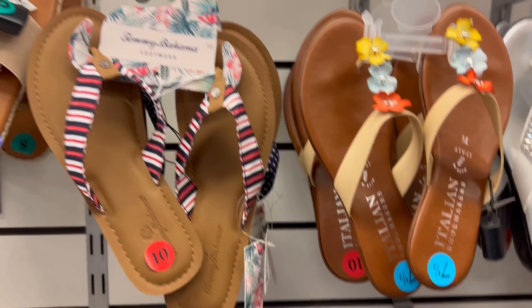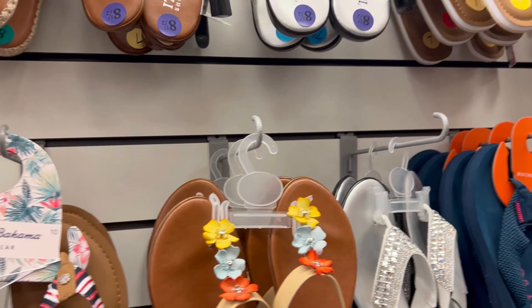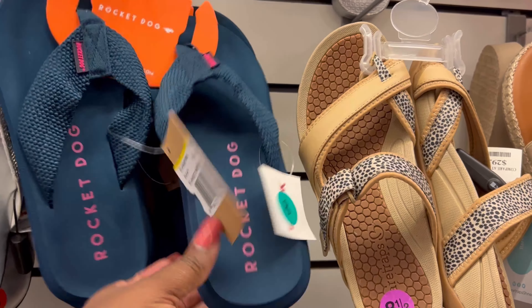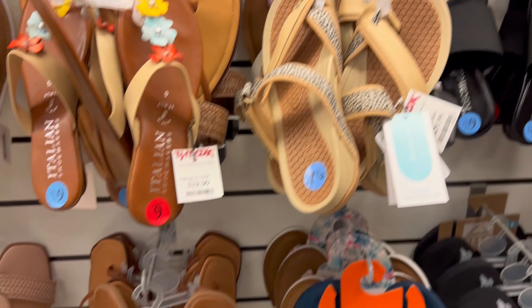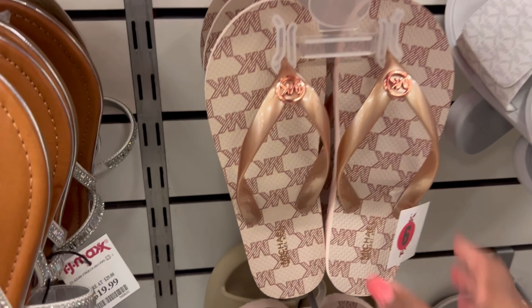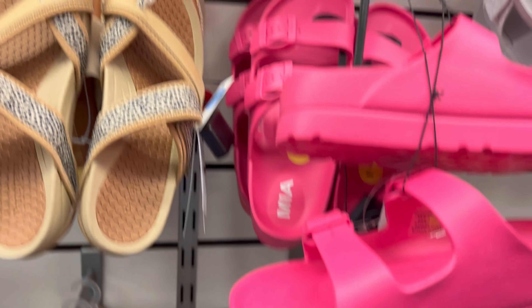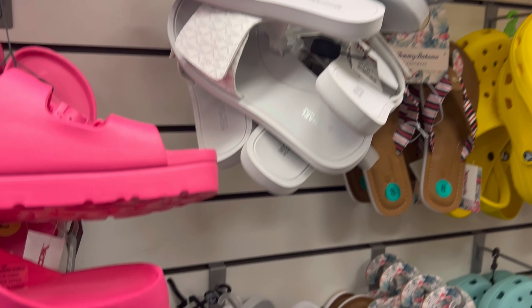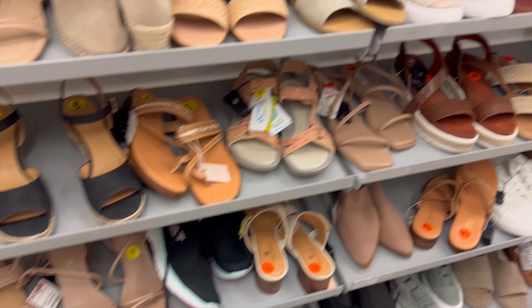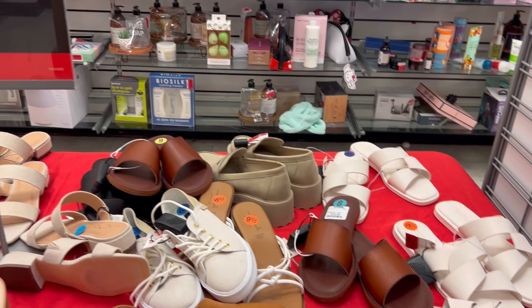Moving on to the sandals — Tommy Bahama, beautiful colors. I love these pink and blue right here; the white ones are beautiful too. The flip-flops were very comfortable and at an affordable price — $24.99. Here's one that caught my attention down at the bottom: these black Michael Kors, also $24.99. I took those home with me. They had an array and assortment of colors. Check out these guest sandals — they are beautiful. Nice clogs, perfect for your shorts or skirts, wherever you're going.